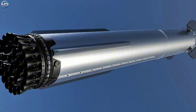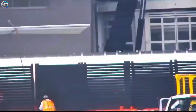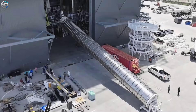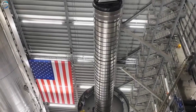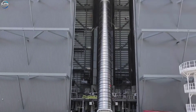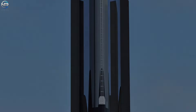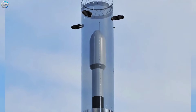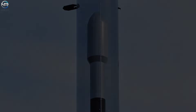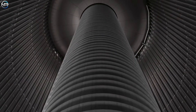Before beginning final assembly, SpaceX brought the fuel transfer tube to Mega Bay 1 on the 6th. This tube marked a major redesign of the V3 booster. Compared to previous models, the new transfer tube was significantly larger, comparable in size to the tubes used on the Falcon 9, and its dimensions required SpaceX to install it earlier in the assembly sequence, before the booster was fully assembled.